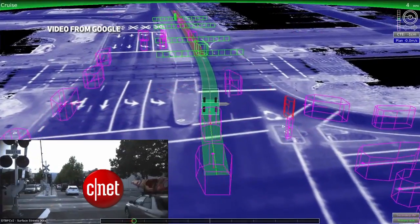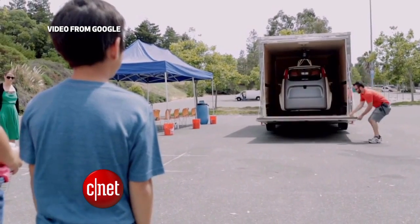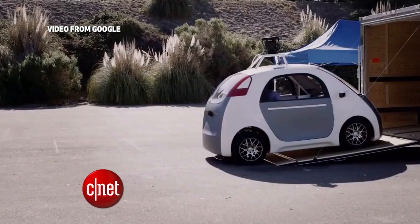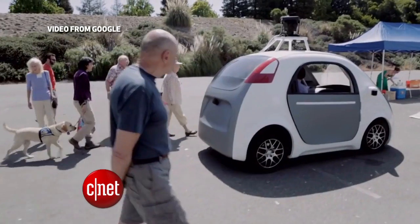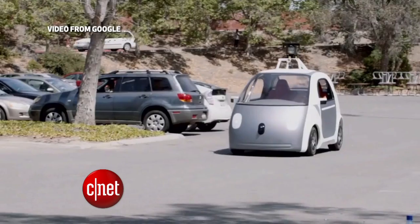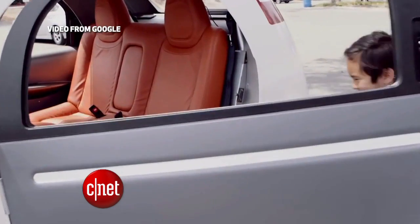But now Google wants to test a fully self-driving car with no wheel or pedals. It built 25 of these prototype pods from scratch. These will ride on city streets in California this summer, racking up about 10,000 miles of experience every week. And if a human needs to take over, drivers can attach a wheel and pedals.